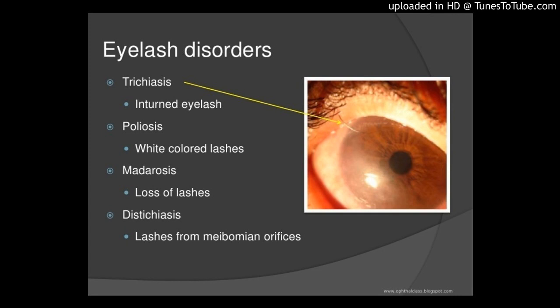Interlamellar Autogenous Tarsal Graft for the Correction of Lower Eyelid Trichiasis Associated with Eyelid Margin Thinning. By Cruz, Antonio A. V., Garces, Cecilia, Duarte, Anna, Ocachie, Patricia M. S., via Ophthalmic Plastic and Reconstructive Surgery, published ahead of print.